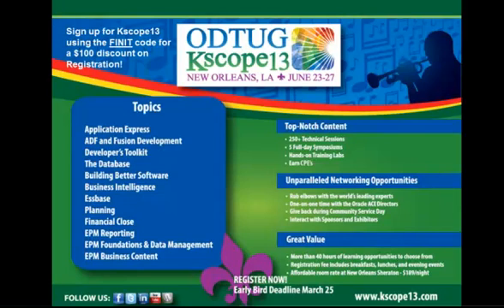K-Scope, Kaleidoscope, is coming up in June, so please join us there. If you register using the code FINIT — F-I-N-I-T — you can get $100 off your admission.